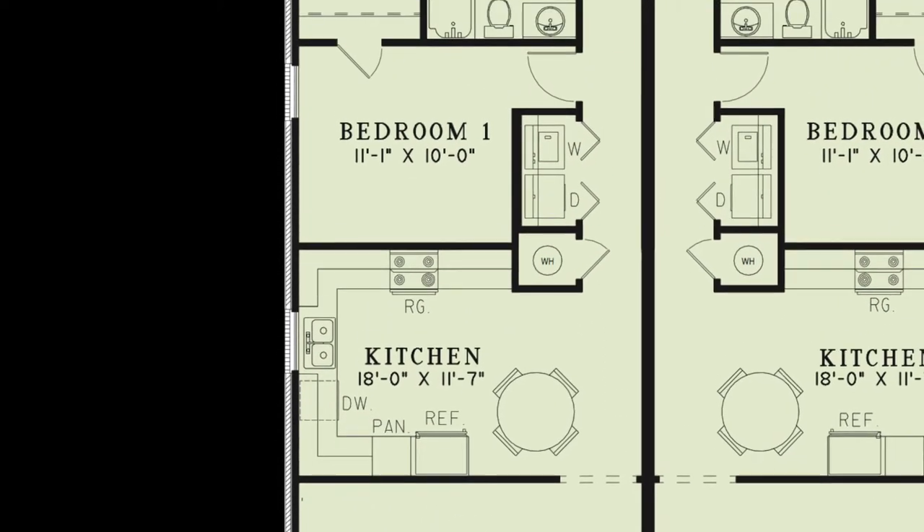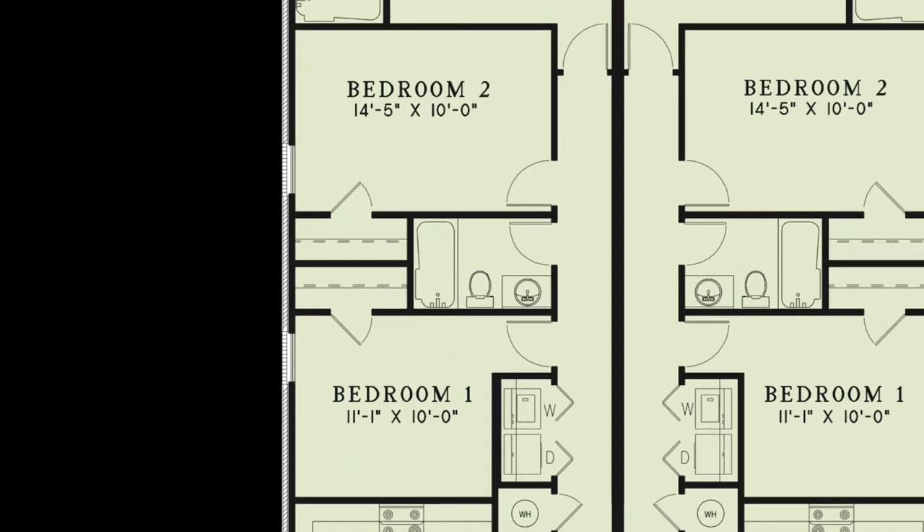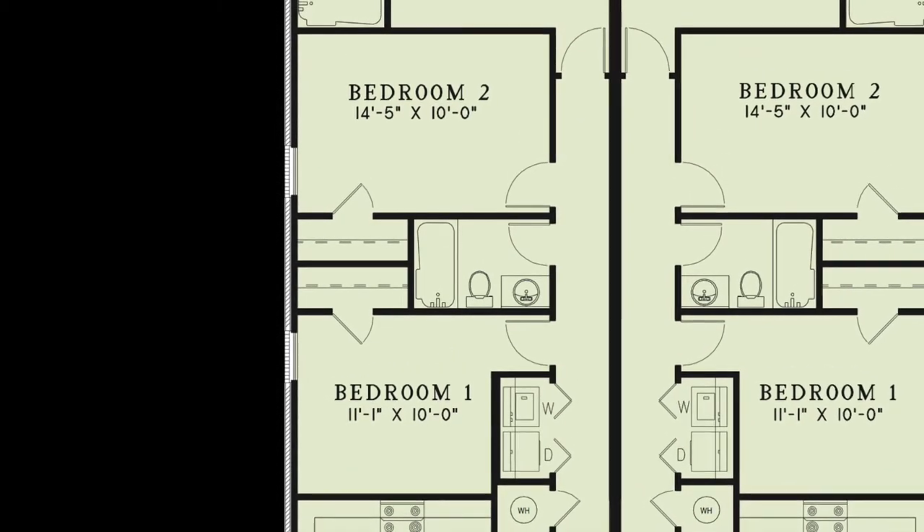Down the hall, you'll find the laundry room, a full hall bath, and bedrooms 1 and 2. Bedrooms 1 and 2 have their own personal closets.